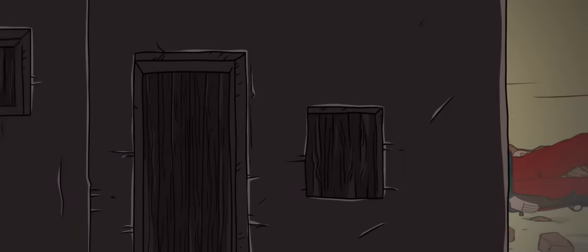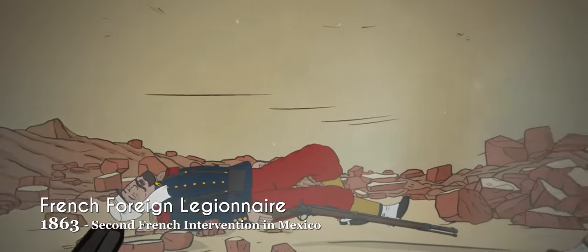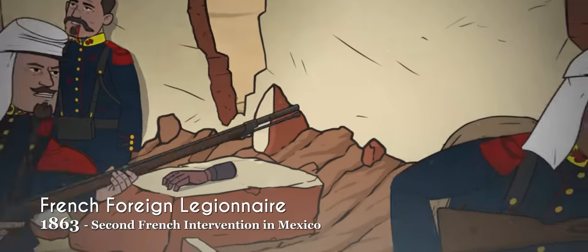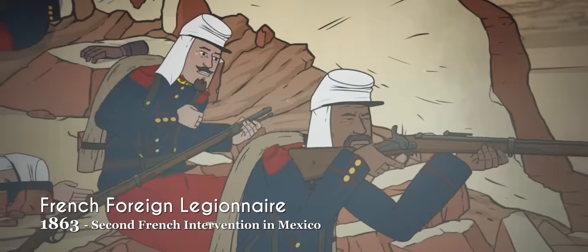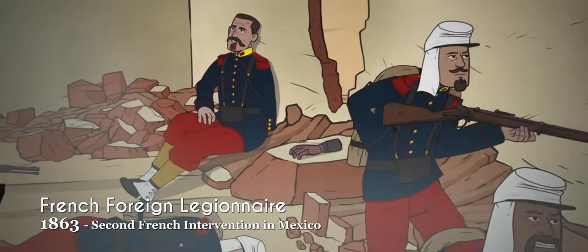In 1831, King Louis-Philippe established the French Foreign Legion, one of the most famous and long-lasting military units in history. Initially stationed in Algeria, the Foreign Legion was, as its name implied, intended to be made mainly of foreign recruits.